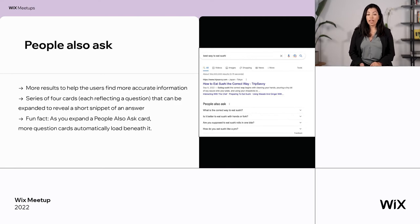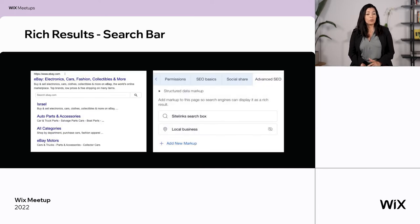Another interesting feature is 'People also ask' — usually four accordion boxes of questions that expand to show a snippet of an answer with a link to the relevant site. Write your content according to intent and questions like these, and you may appear in this feature. Fun fact: when you open one of these, more similar questions will appear. Another rich result is the search bar — if a user looks for a search bar, they'll get a result linked to your website, catching more user intent. This will appear mostly on brand searches. If you use the Wix search app, you automatically get the site search bar markup on your website.